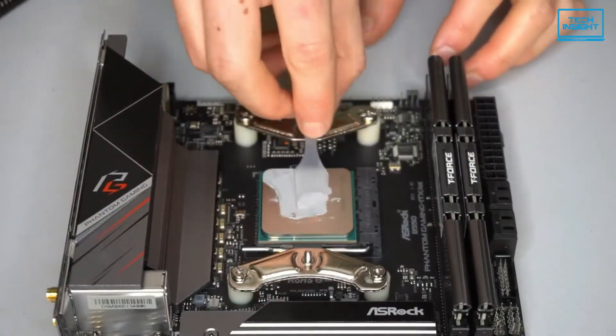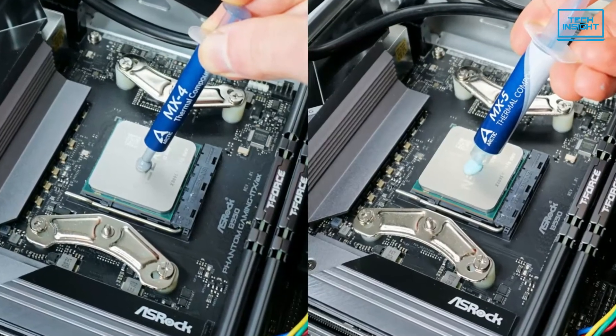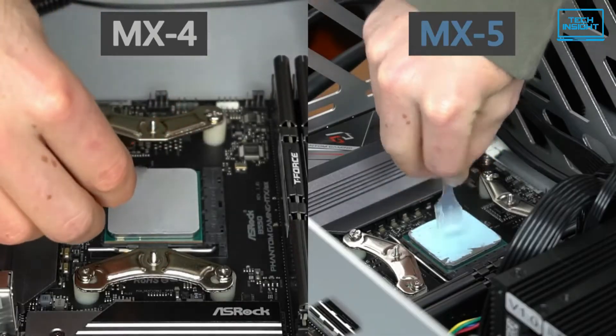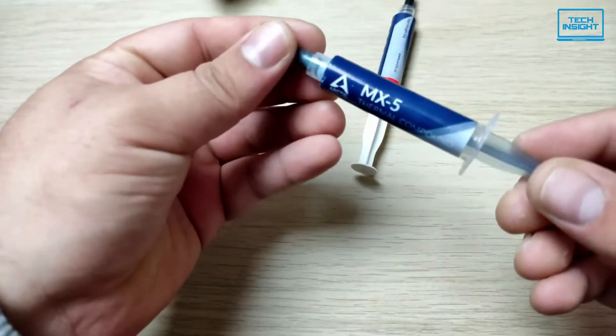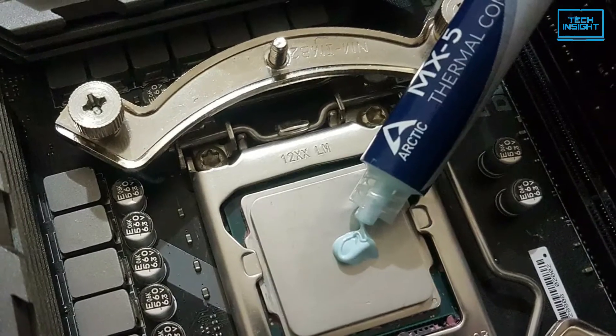Users can use the spatula to evenly spread the thermal paste. The MX-5 has low viscosity, making it more liquid than the MX-4, hence it is easy to apply. Overall, the Arctic MX-5 is a good choice for people who are looking to apply the paste to multiple CPUs.